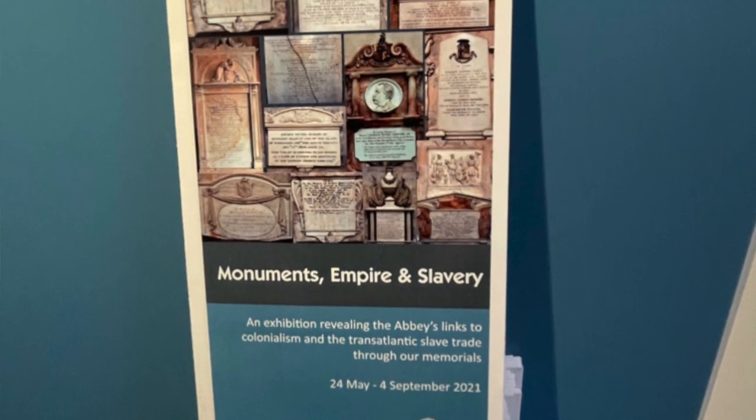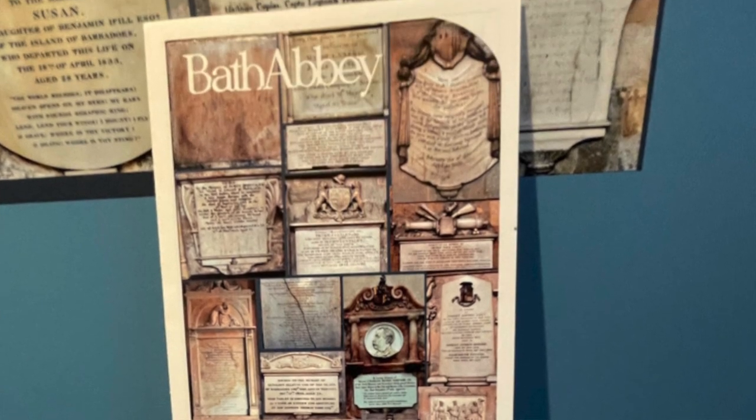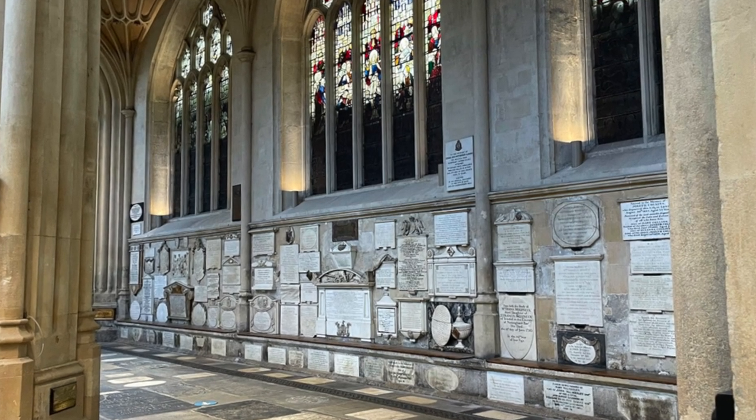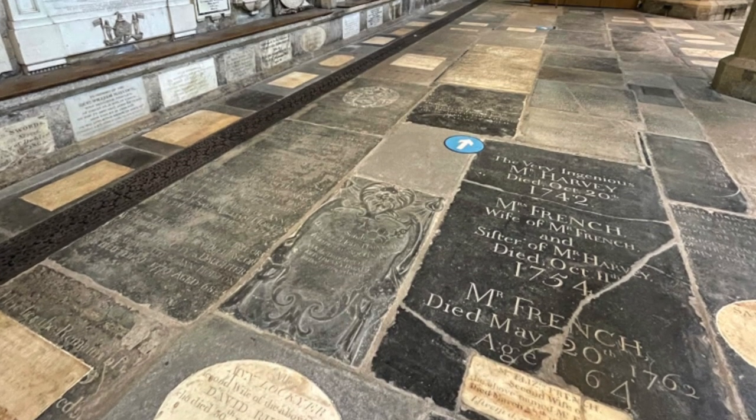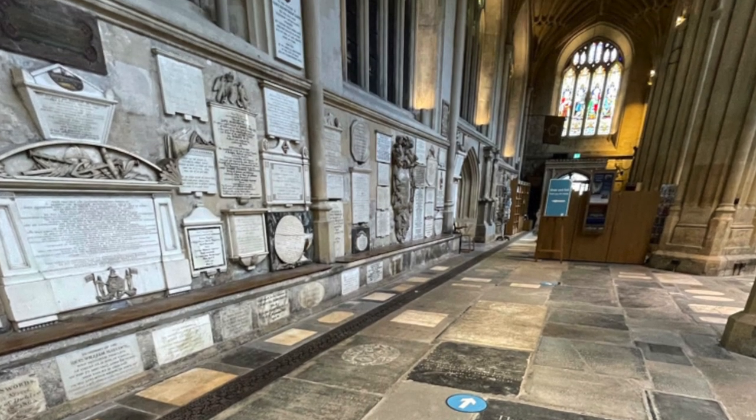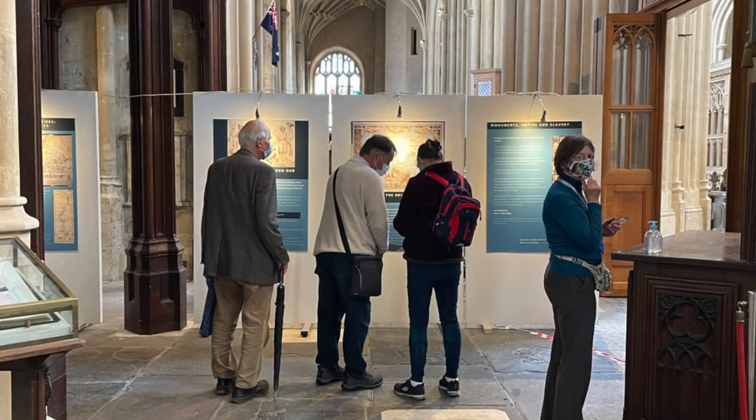It's called Monuments, Empire and Slavery and it runs until the 4th of September. It's really the first step in a big re-evaluation of our monuments, because as many people know we do have a lot of monuments in the Abbey, and research over the last year has shown that a good proportion of them are connected to the colonies and the British Empire. In the light of events over the last year — the Black Lives Matter protests, the tragic murder of George Floyd — we've all been very committed to making that information publicly available, so the exhibition is the first step in that process.